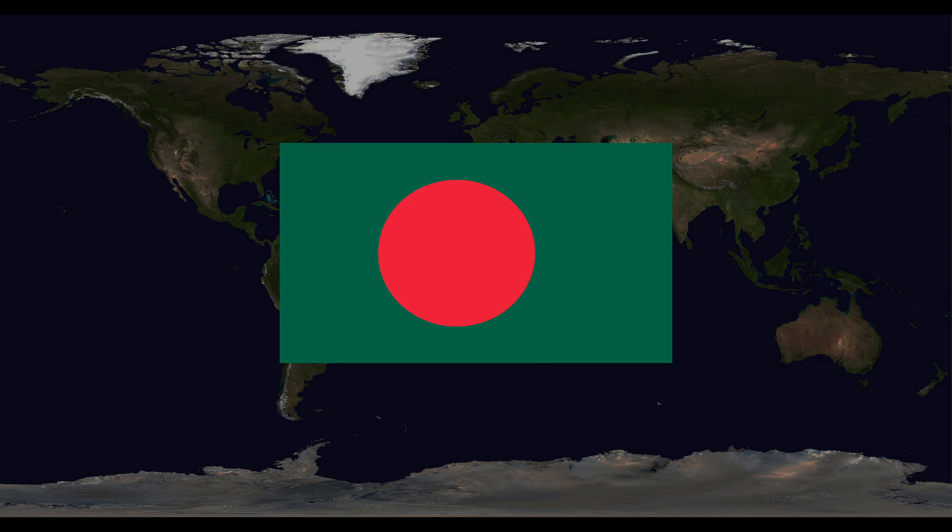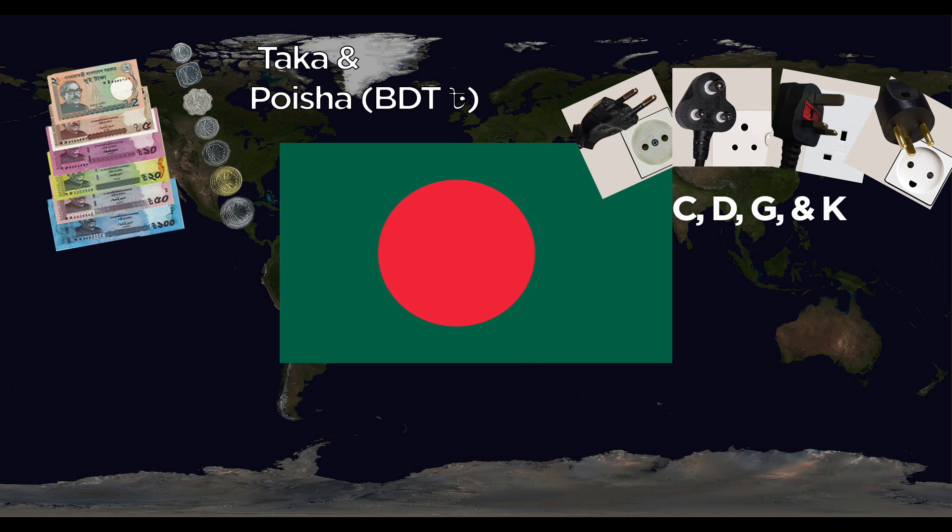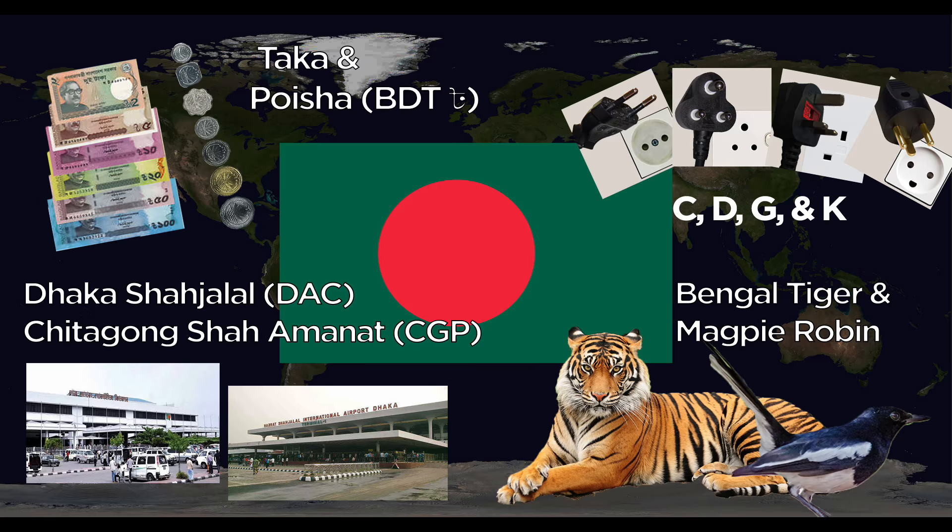Bangladesh uses the Taka, divided into Paisa. They use the C, D, G, and K outlets. Major airports include Dhaka Shah Jalal and Chittagong Shah Amanat. The national animals are the Bengal Tiger and the Magpie Robin.